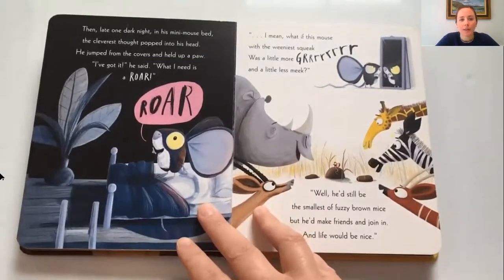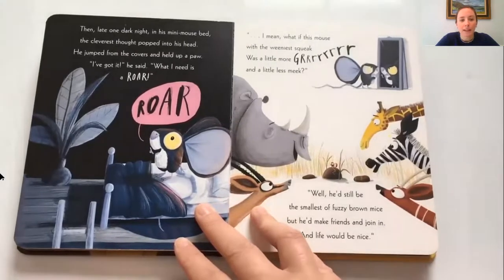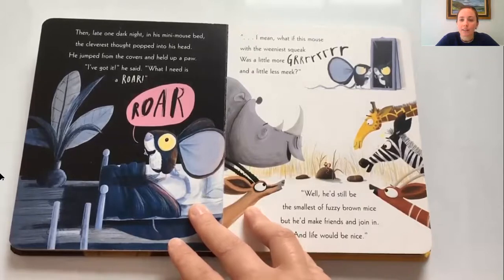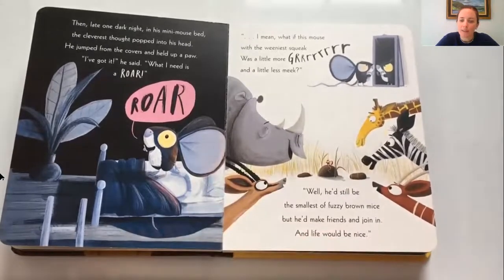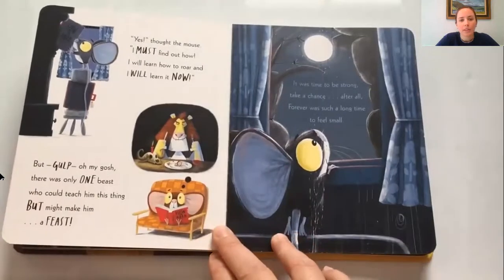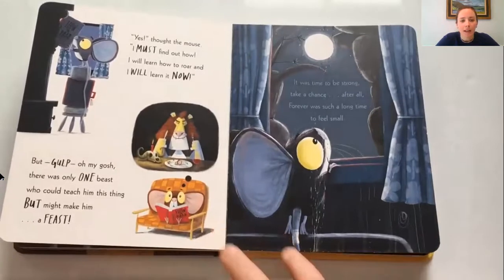Then late one dark night in his mini mouse bed, the cleverest thought popped into his head. He jumped from the covers and held up a paw. 'I've got it,' he said, 'what I need is a roar!' What if this mouse with the weeniest squeak was a little more grr and a little less meek? He'd still be the smallest of fuzzy brown mice, but he'd make friends and join in and life would be nice. Yes, thought the mouse, I must find out how — I will learn how to roar and I will learn it now! But gulp — there was only one beast who could teach him this thing, but might make him a feast. It was time to be strong, take a chance — after all, forever was such a long time to feel small.